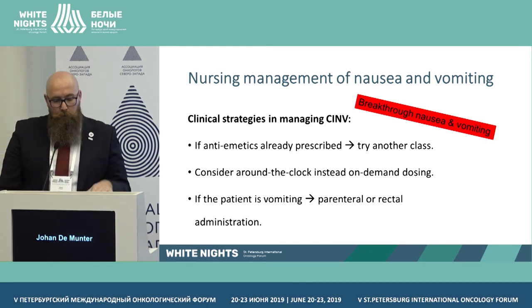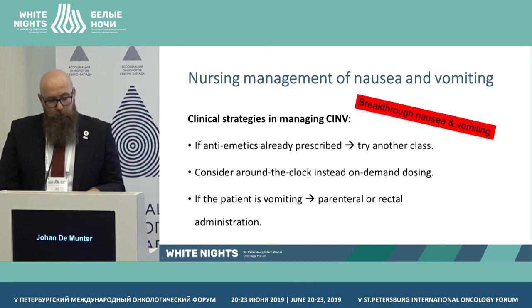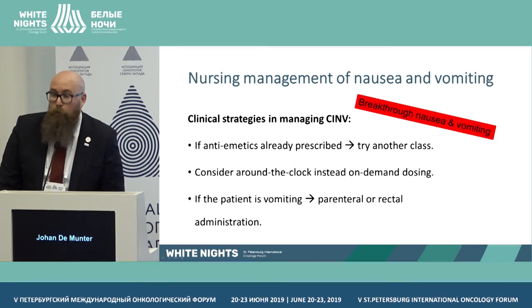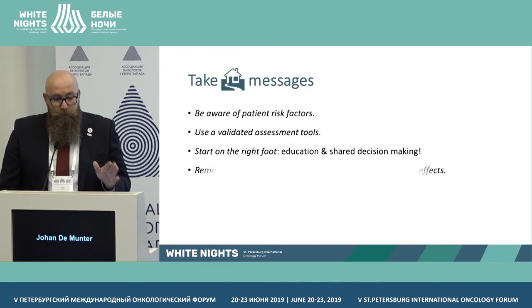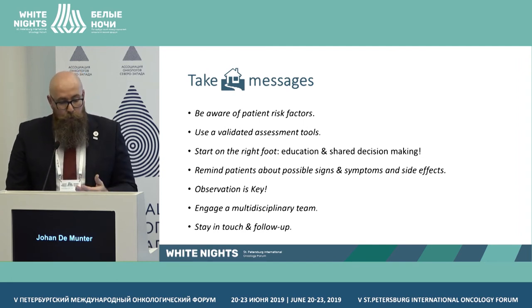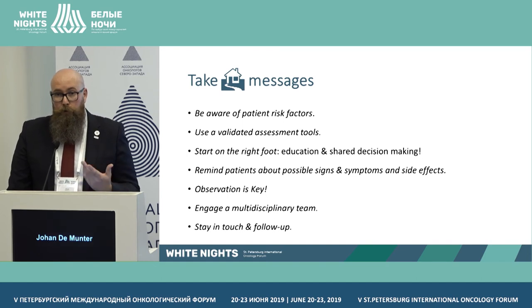For breakthrough nausea, consider around-the-clock dosing instead of on-demand. Parenteral or rectal administration can be useful if oral is not possible — though at our hematology ward we avoid rectal administration due to infection risk. The take-home messages are: be aware of patient risk factors, use validated assessment tools, education and shared decision making are key, remind patients of possible signs and symptoms, observation and clinical thinking are critical nursing competencies, engage the multidisciplinary team including physicians and psychologists, and maintain close follow-up to improve quality of life.